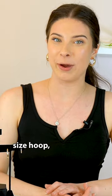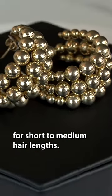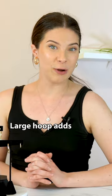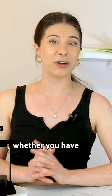Moving right along to medium-sized hoops. These earrings are great for short to medium hair lengths, because they really accentuate your face.